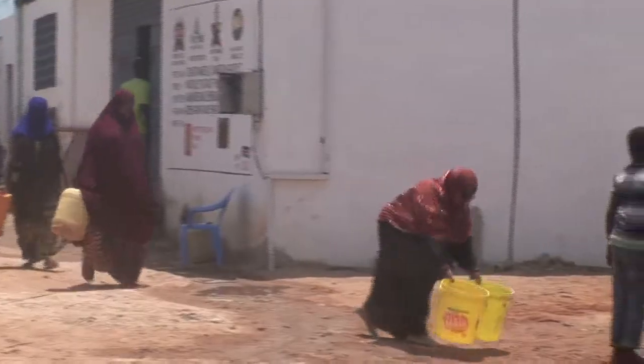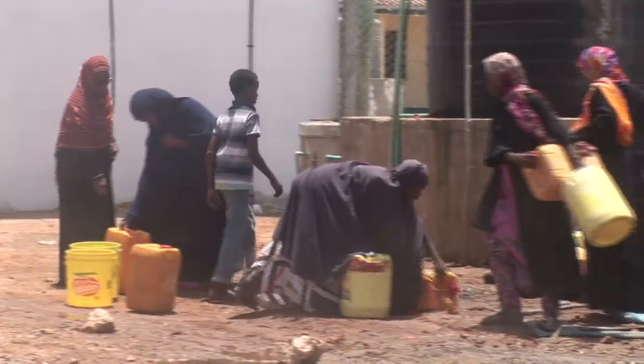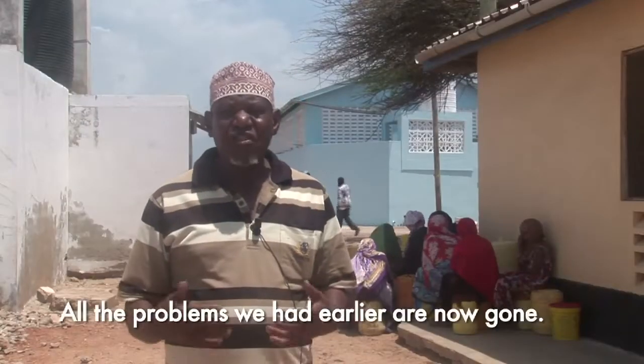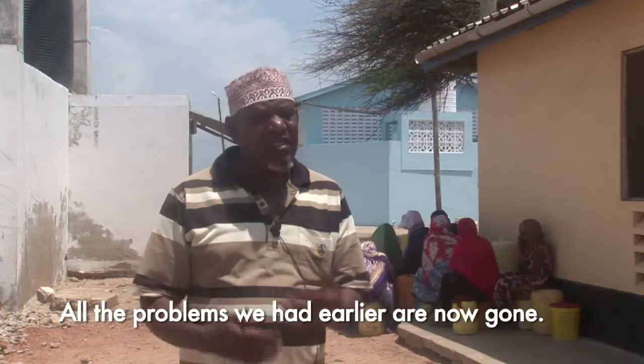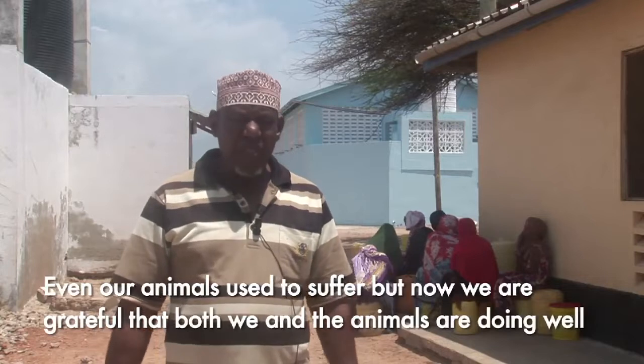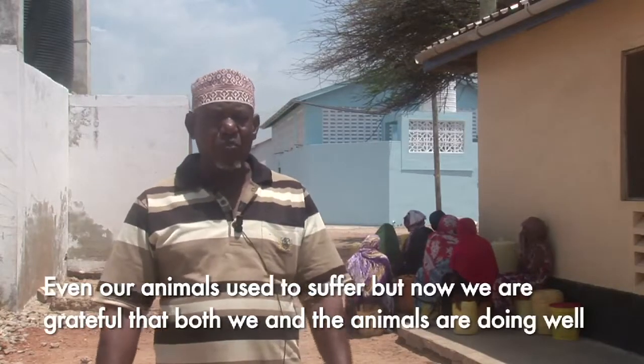With the stress of looking for water, the stress of budgeting for water on a daily, weekly and monthly basis having been taken away, they are able to invest the energy and the money back into other economic activities. Basically, this project changes the economic status of the villages that we've just mentioned.